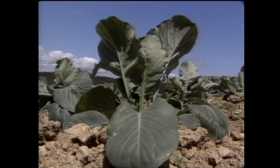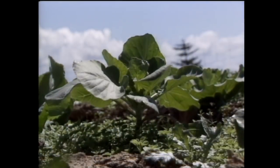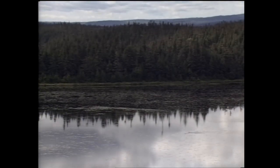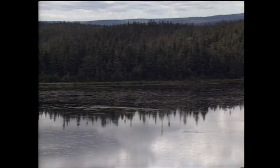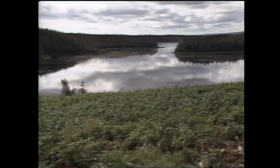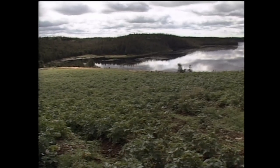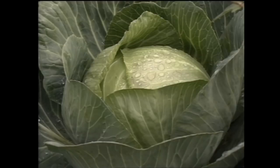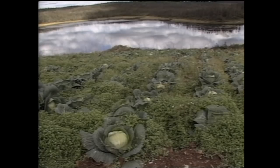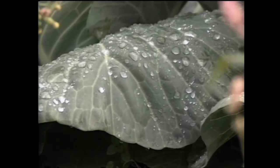Bernard is not the only Newfoundland farmer to swing away from potato production. Cabbage, turnip, and other vegetables are the mainstays of most farms these days. By midsummer on Tucker's farm, the rains stopped, the sun beamed down, the pond dried out a bit, and the vegetables grew and ripened.